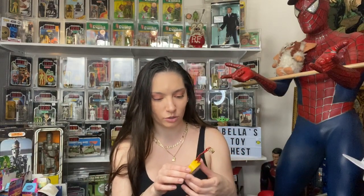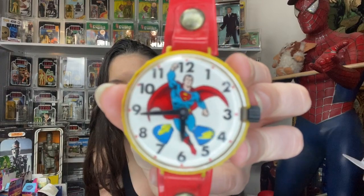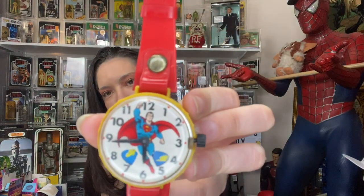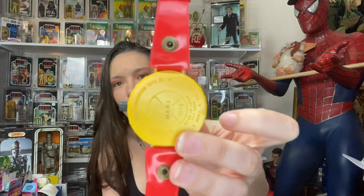I got this — it's really cool. This is from Marx Toys, from 1974, and it still works — listen! It's a watch, and on the back it says 'Marx Toys.'